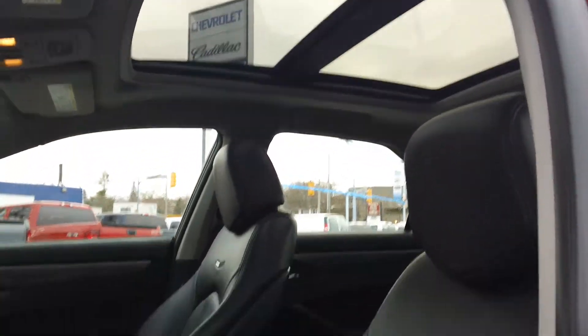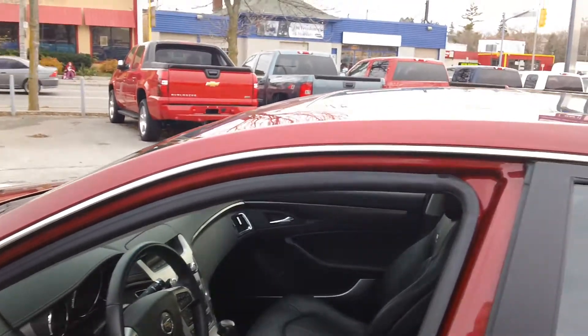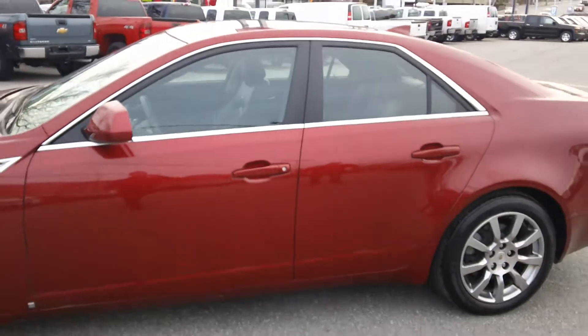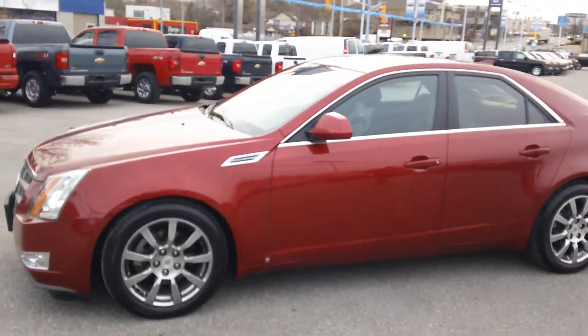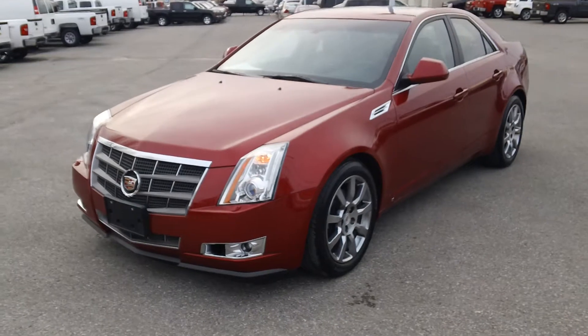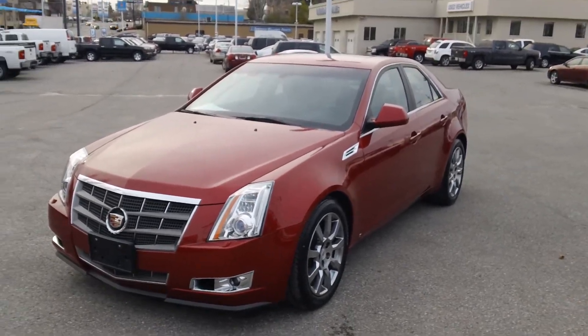This is a 2009 model, it's got 28,000 kilometers on it. The color is crystal red tint coat, which is a premium paint from Cadillac. This vehicle also comes with the balance of the Cadillac warranty and maintenance program.